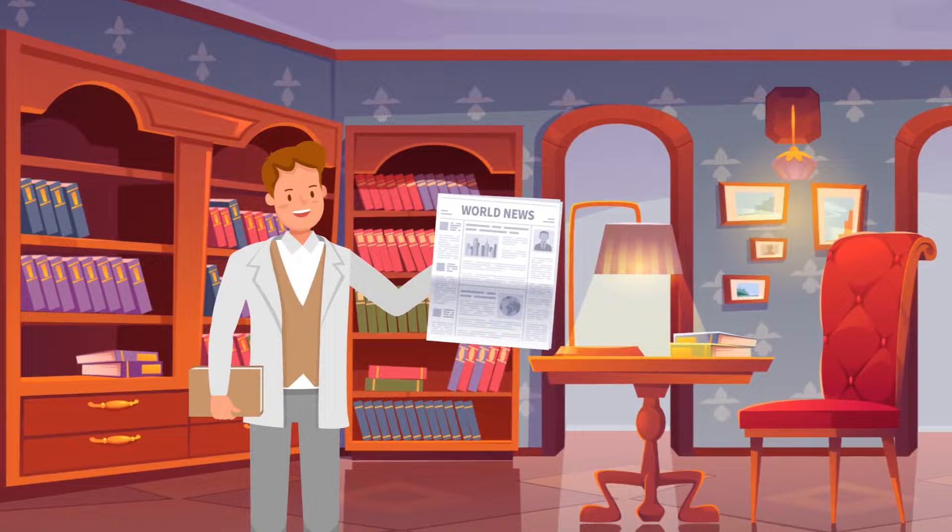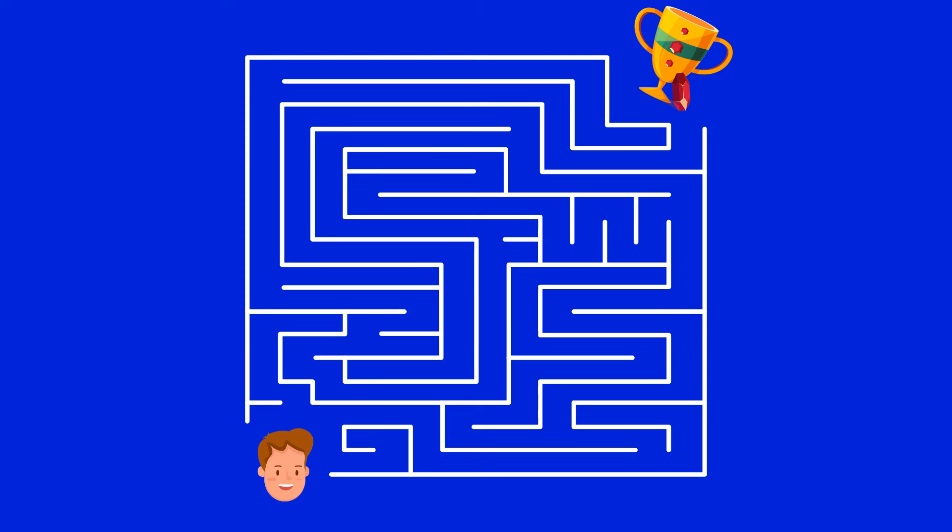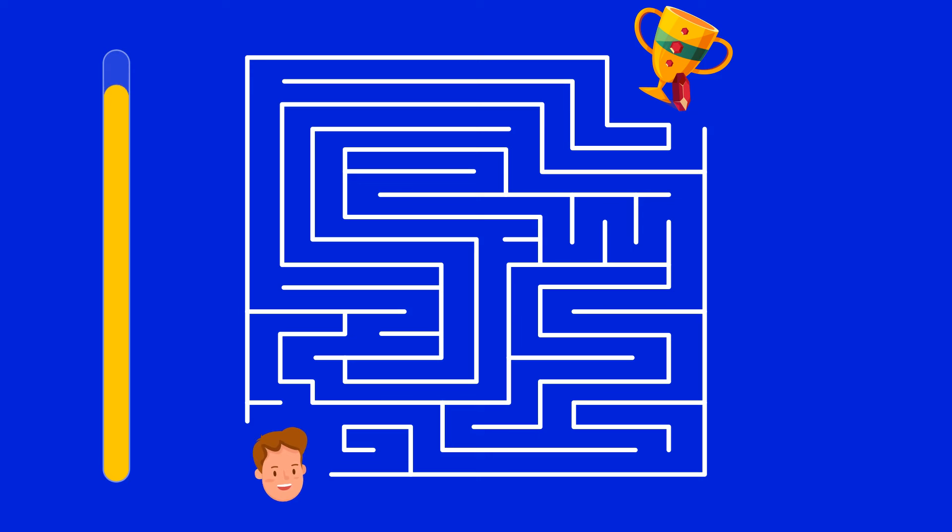Mike finds a note inside the newspaper: there's a secret maze in the library leading to amazing treasures. The note shows a map. Can you help Mike walk this path correctly? Here's the right way.